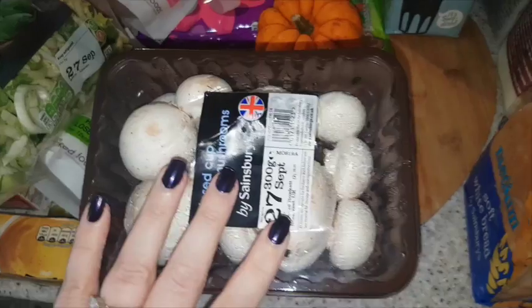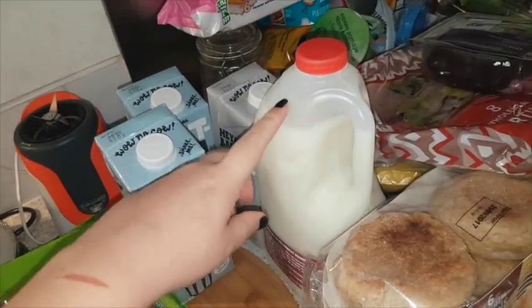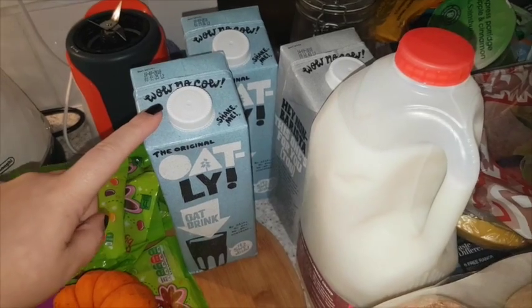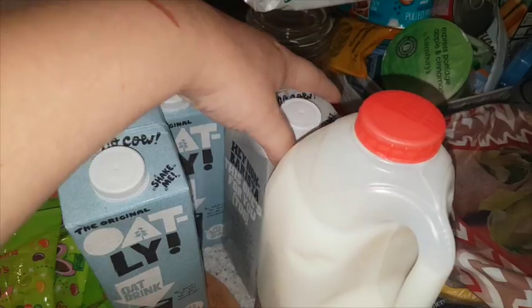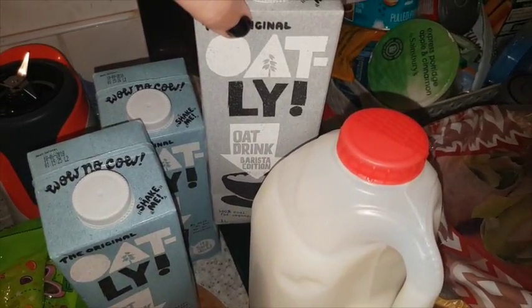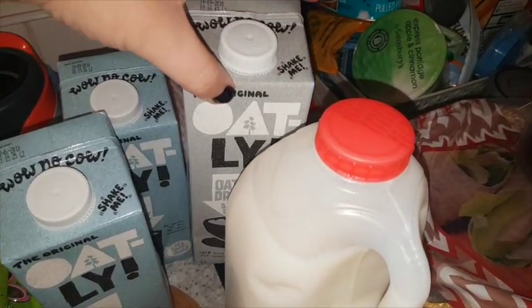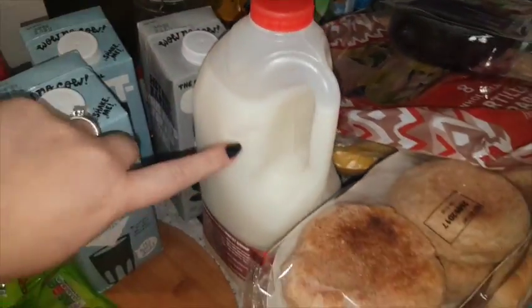I got two packs of mushrooms because me and John are eating a lot of mushrooms lately. Oat milk and normal milk — I'm drinking the red skimmed milk, four pints, and John is still on oat milk. We've got two different types: the original oat milk by Oatly, and then we got the barista one. Apparently regular oat milk separates in coffee, but the barista version you can steam it so it shouldn't separate. So these are for smoothies, that's for coffee, and the skimmed milk is for me.